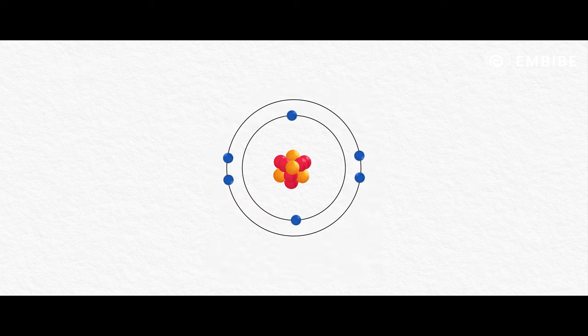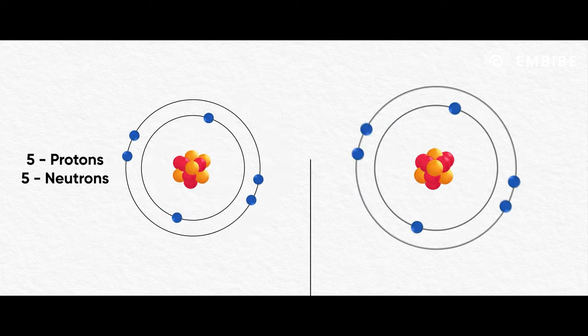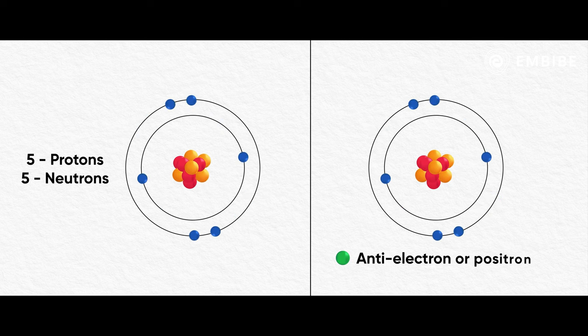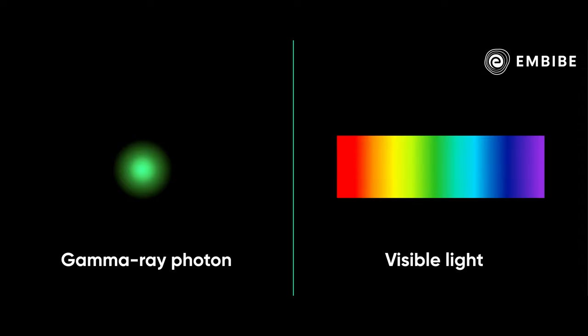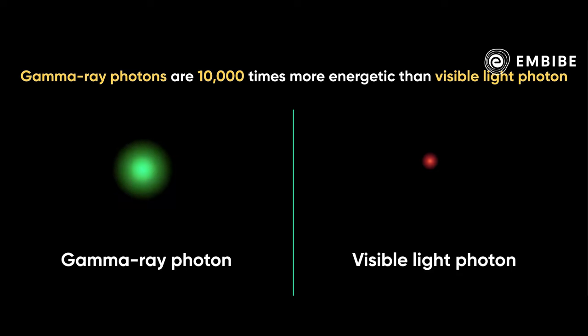Atoms like Carbon-10, which are composed of six protons and four neutrons, release beta particles. Beta particles are usually fast-moving electrons or a particle called an anti-electron or positron. Atoms like Xenon-133 emit gamma rays, which are technically high-energy photons — the same photon that makes up visible light, but gamma ray photons are about 10,000 times more energetic. This emission of alpha, beta, or gamma particles from an atom is called nuclear radiation.